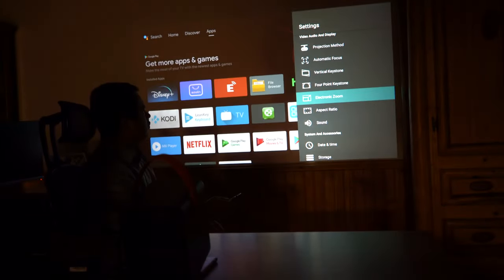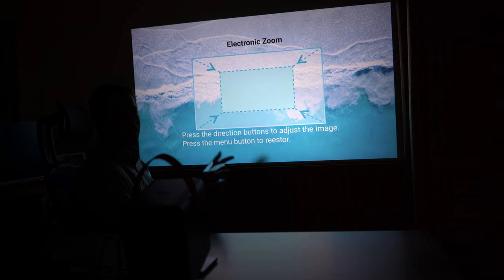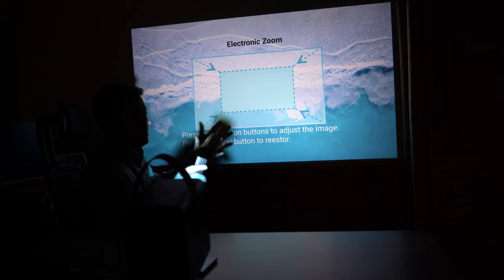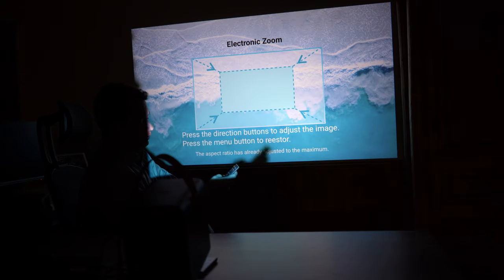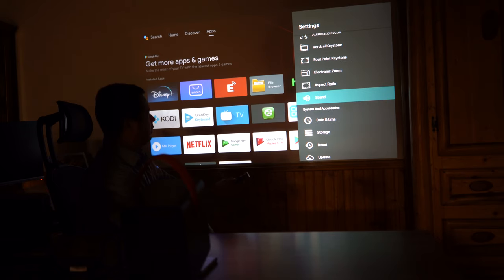Electronic zoom lets you adjust size — they recommend 6 to 10 feet from the screen, and I currently have it just under 7 feet, which gives roughly a one-to-one ratio of distance to diagonal screen size. You can zoom in or out as needed. Aspect ratio can be set to 16:9 or 4:3. Sound volume is also accessible here, though the remote already has volume buttons. Other settings include date and time, storage, firmware update, and Google device preferences.